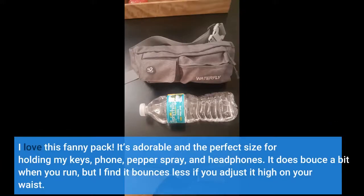I love this fanny pack — it's adorable and the perfect size for holding my keys, phone, pepper spray, and headphones. It does bounce a bit when you run, but I find it bounces less if you adjust it high on your waist.